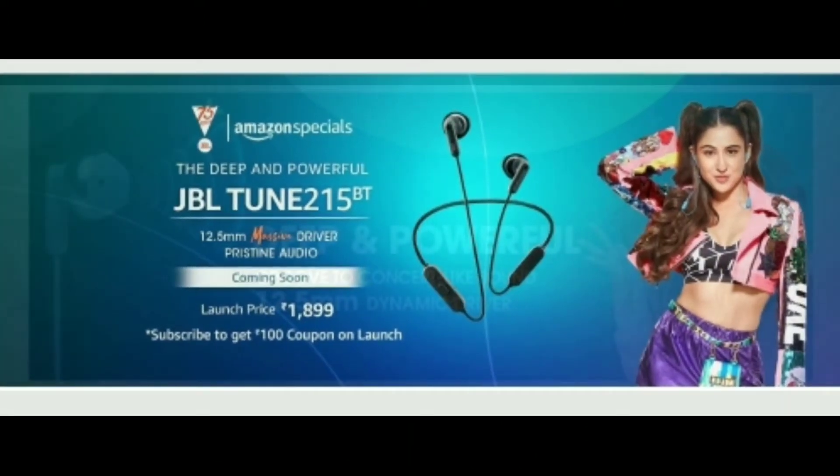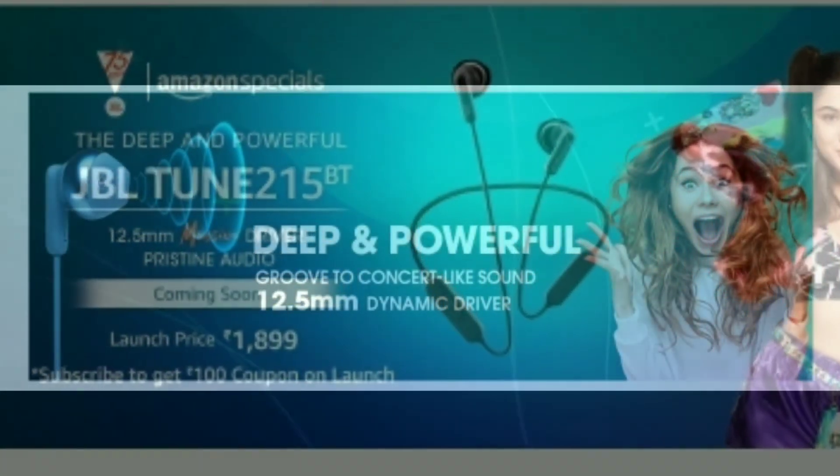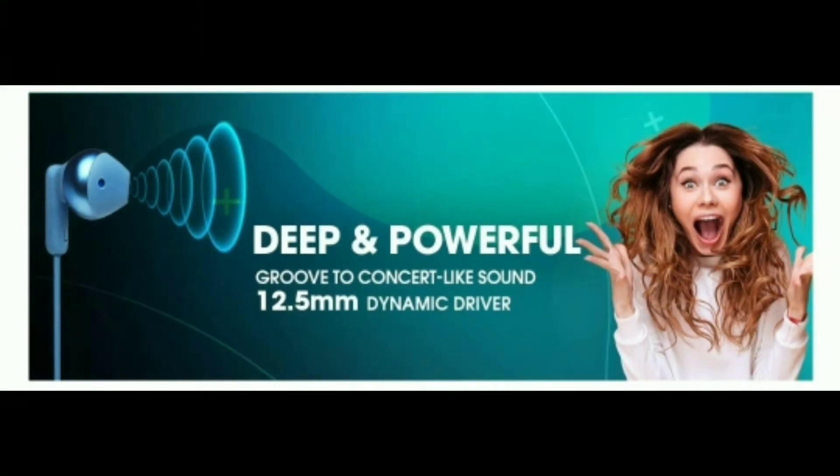Let's see what features are covered in this video. First, we have a super 12.5mm driver — this is a dynamic driver. The sound clarity is superb.